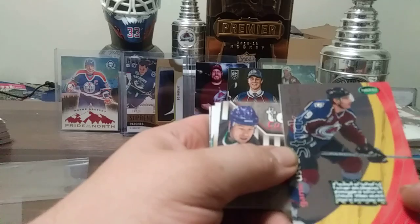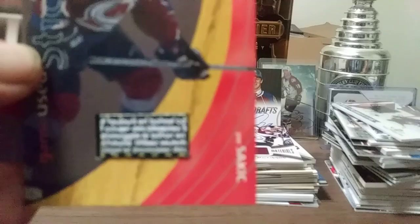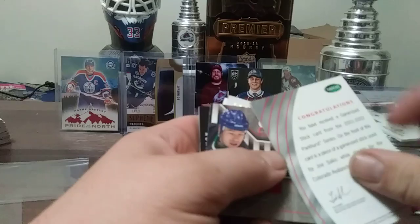01-02 Parkhurst Tough Customers — dual of Denny Lambert and Scott Parker. SP Game Used limited patch of Matt Duchesne, 41 out of 49, from 15-16 SP Game Used.